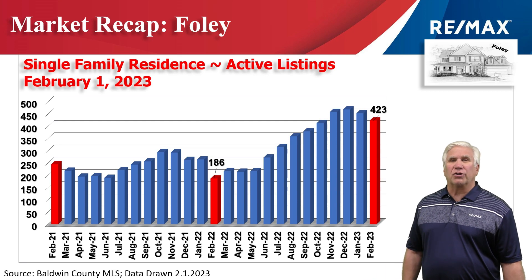This chart shows the number of homes that are marked as active on the market. On February the 1st it stood at 423, when it was less than 200 just a year ago.